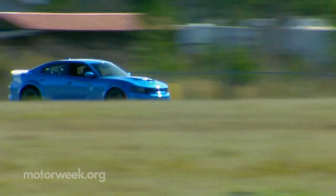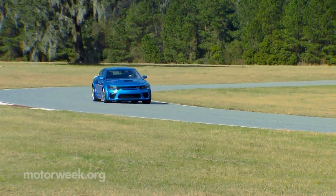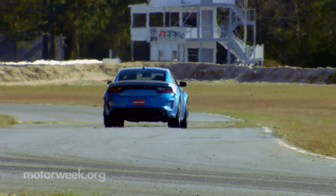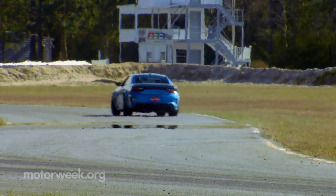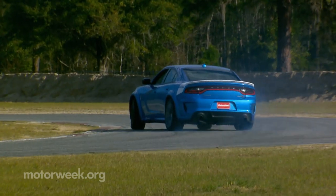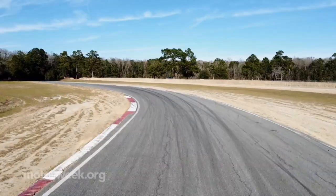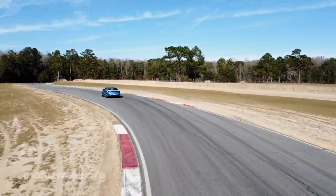It can be a handful, but it's still a sheer joy thrashing this thing around a racetrack. It is intimidating and can get away from you in a hurry, but at the same time it's so predictable you feel in control at all times.